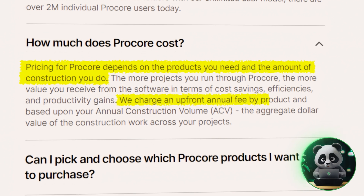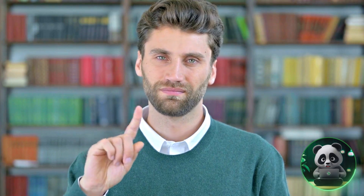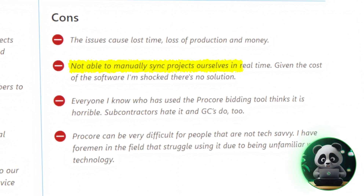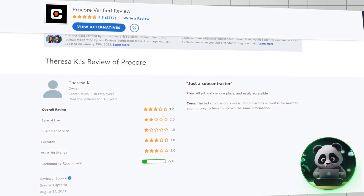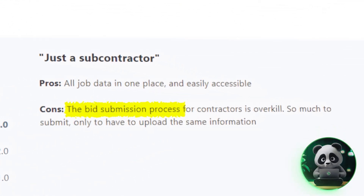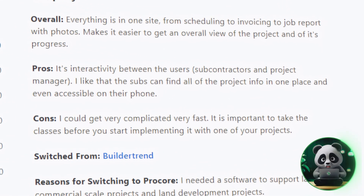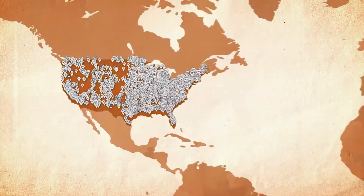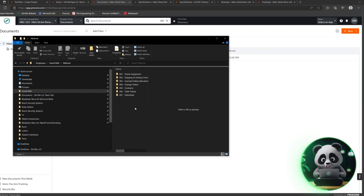They charge a yearly fee upfront based on the total value of your projects. Procore isn't without its challenges, though. Some users feel the system's inability to manually sync projects in real time is a significant drawback. Also, Procore's bidding tool has been criticized by many, with both subcontractors and general contractors finding it frustrating to use. Procore can be really challenging, and you need to go through all training materials first. But overall, Procore can make a constructor's life much easier — everything is in one place, so you don't constantly switch between tools.